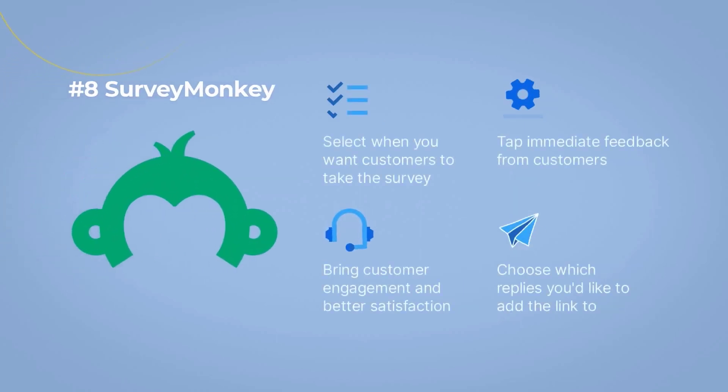Number 8: Survey Monkey. Last but not least is Survey Monkey. This Freshdesk integration lets you add Survey Monkey surveys right inside tickets. With this app, you can also select when you want customers to take the survey, tap immediate feedback from customers, bring customer engagement and better satisfaction, and choose which replies you'd like to add the link to.